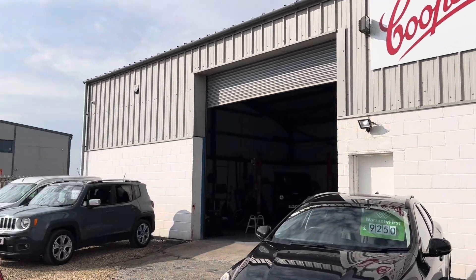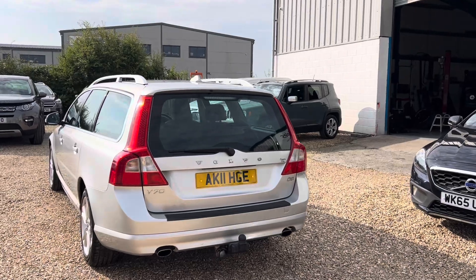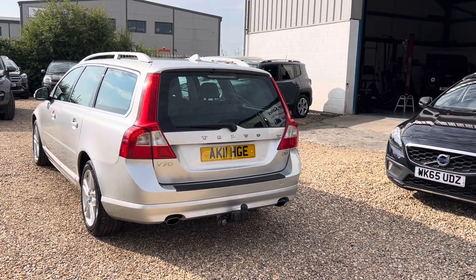Welcome to Cooper's Cars. We're a small family business and we do take a lot of pride in the cars that we present. This is one of my favourites and it's also, in my opinion, one of the best estate cars ever made and it is a lovely example.